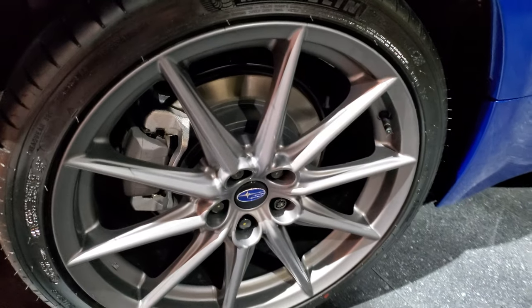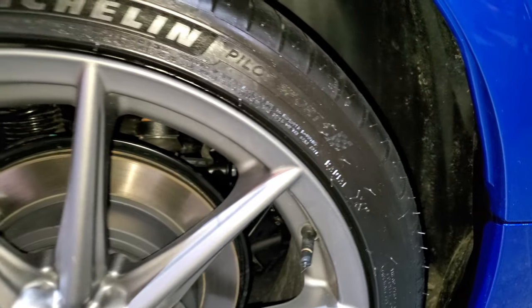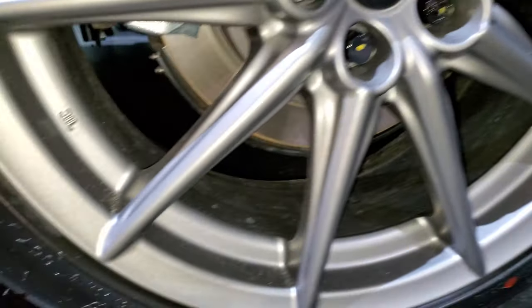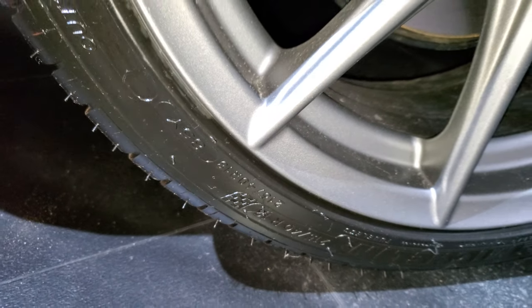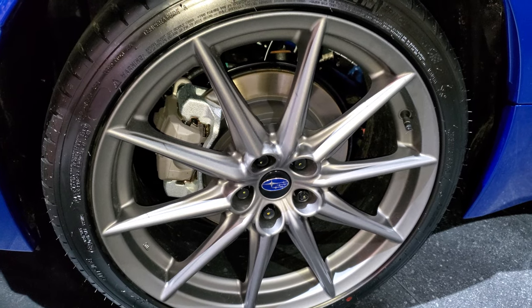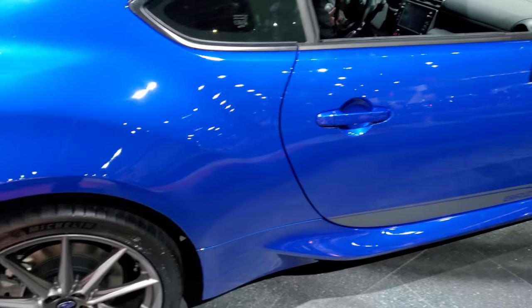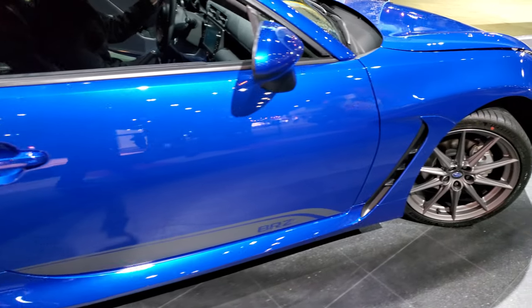This one comes with the Michelin Pilot Sport 4 tires on it. The size on these are 255-40R18s, and the 18-inch rims come with the limited package — that's how I know this one's limited.